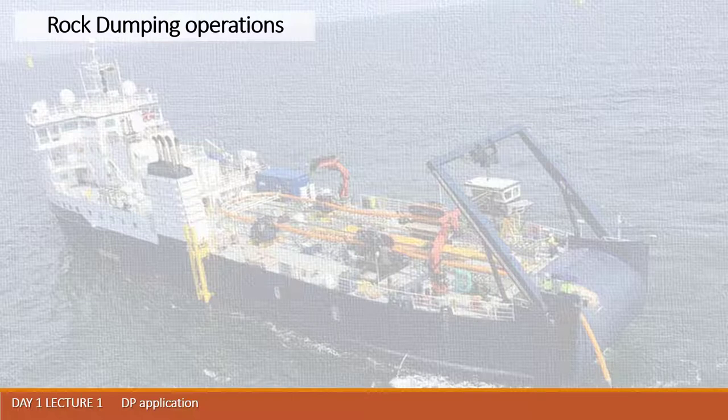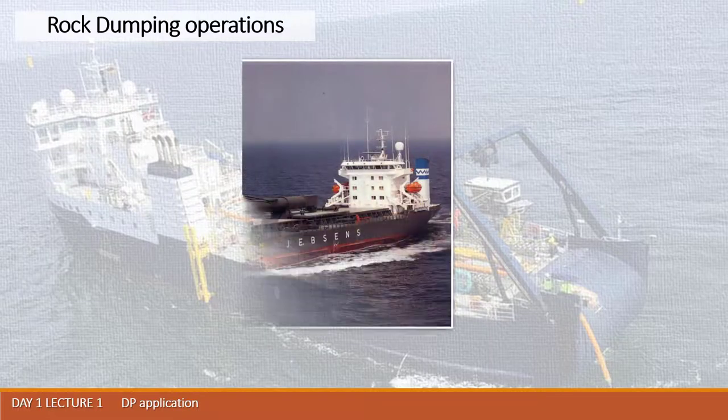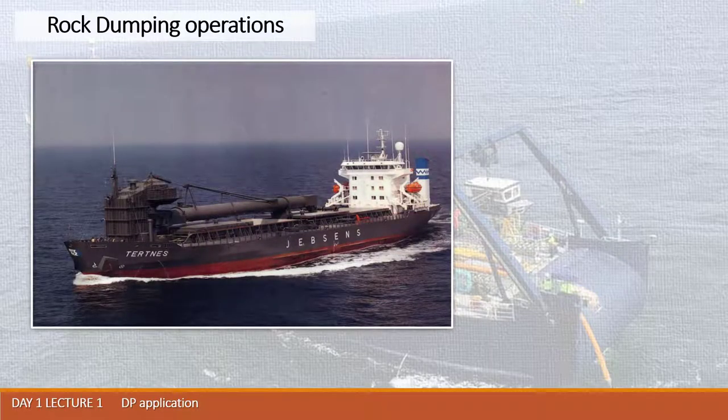Rock dumping operations at sea are performed with DP systems built on board of vessels engaged for rock dumping purposes. Such vessels have holds and may deliver different calibers and fractions of stones to the operational area offshore.